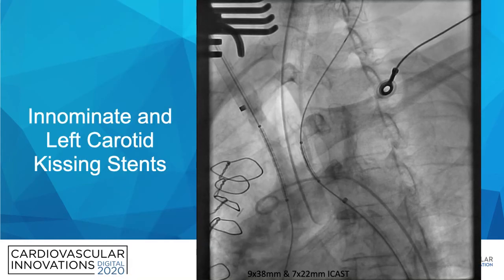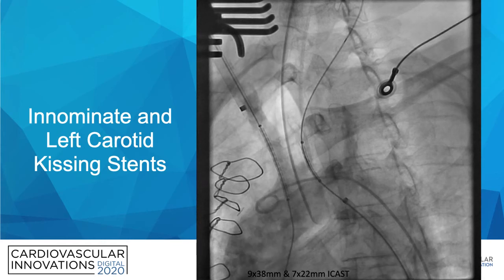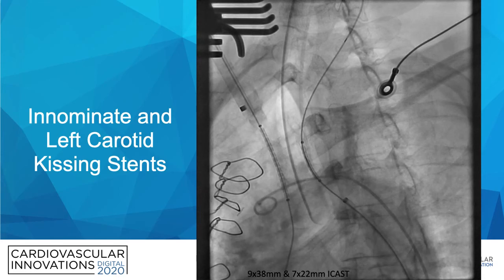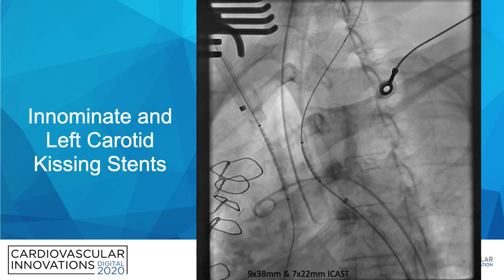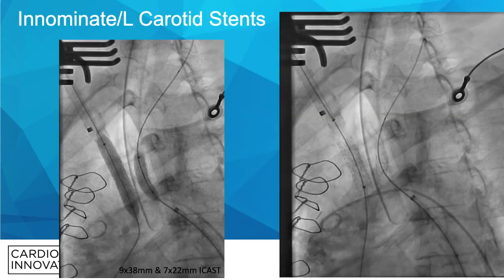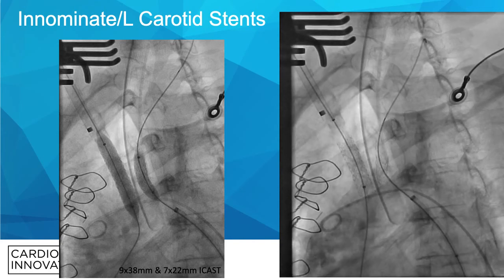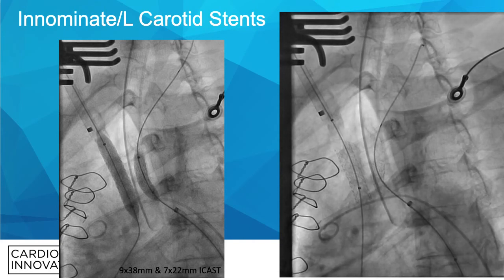We weren't quite done yet. At this point the plan was to do innominate and left carotid artery kissing stents. Here we are lining up the stents — we have ICAST stents for the left carotid artery from the femoral artery and in the innominate artery from the right common carotid artery access. There's deployment, and then the final angiogram shows improved perfusion with expanded stents in the innominate and left common carotid artery.